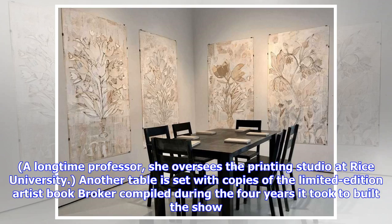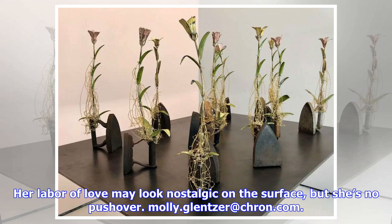A long-time professor, she oversees the printing studio at Rice University. Another table is set with copies of the limited-edition artist book Broker compiled during the four years it took to build the show. Her labor of love may look nostalgic on the surface, but she's no pushover — with Molly Glenzer at Cron.com.